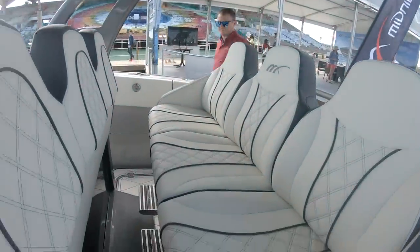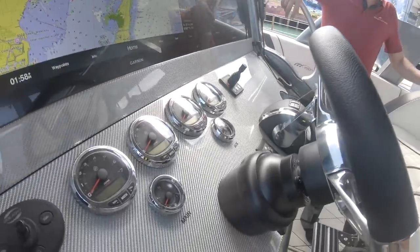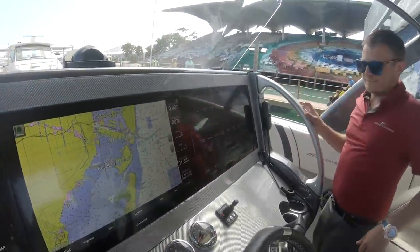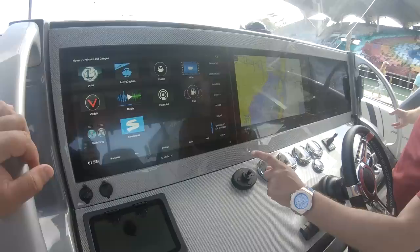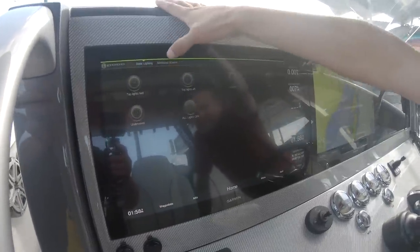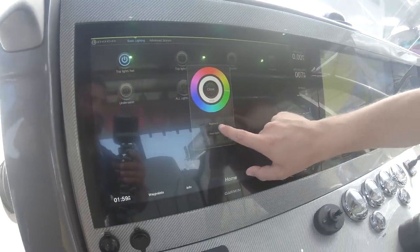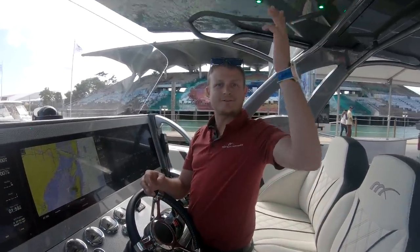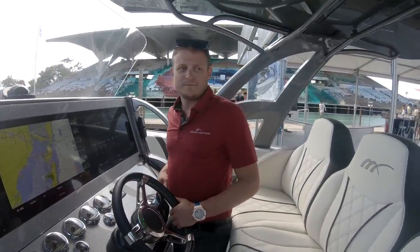Moving forward, there are two rows of three facing seats each. The silver carbon fiber dash has triple 22-inch Garmins with all-touch display. This boat also has something unique - a Poco controller that lets you control all the lights. You can press and hold any light zone, choose whatever color you want, adjust brightness, or set it to cycle through colors automatically. Eric demonstrates by selecting green for the top lights.